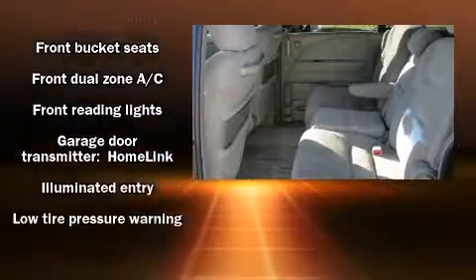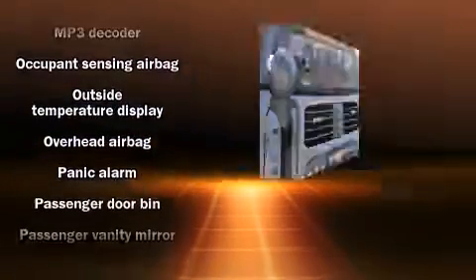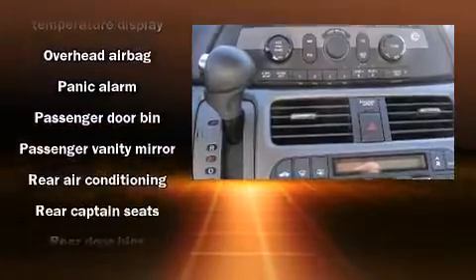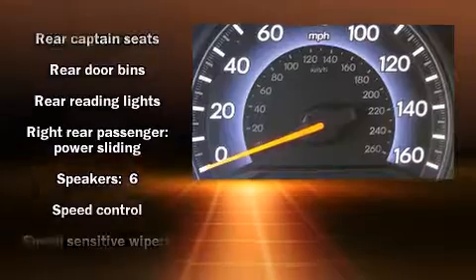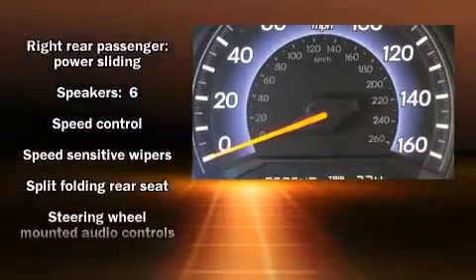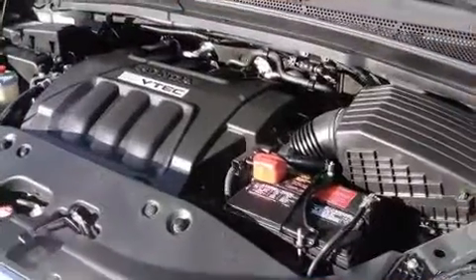You and your passengers will enjoy the stereo system, which includes a CD player with MP3 capability and six well-positioned speakers. Take assurance in the inside curtain airbags, providing head protection in the event of a severe collision.